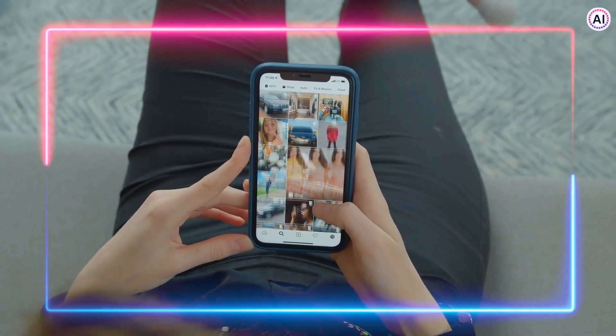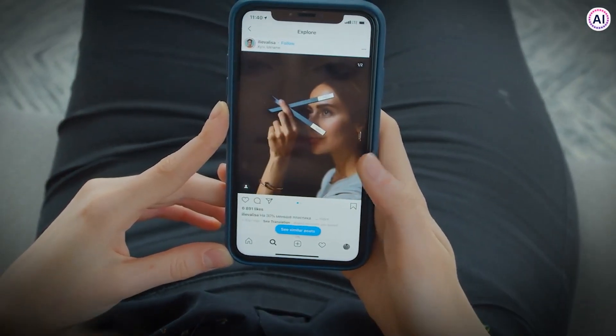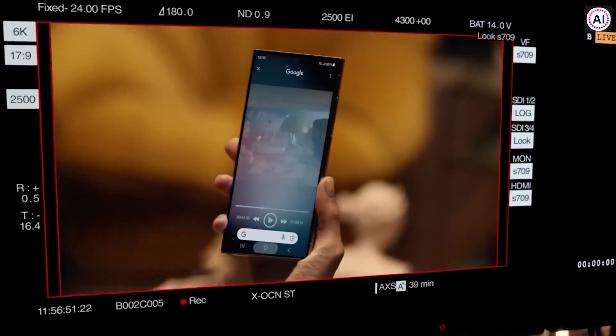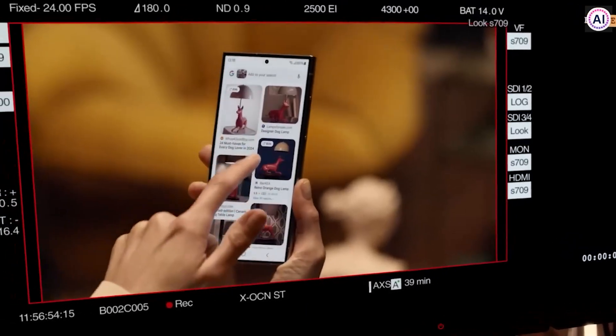Suppose you are watching Instagram Reels and something interesting just catches your eye. You want to know more about it, like its market price or availability, but it'd take a long process to Google it. What if you had a feature where you just have to circle the thing on screen, and all the details will be in front of you by automated search?